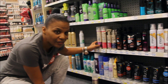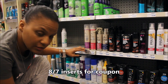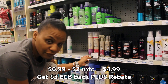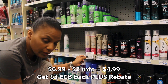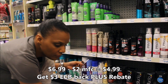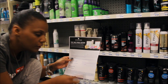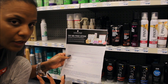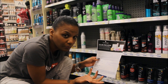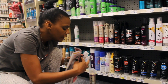Next up we're going to get this fancy schmancy hair spray. It is priced at $6.99 on sale, and then we have a $2 off coupon making it $4.99. We're going to get a $3 extra buck back, so that's going to be a really good deal. And we have a rebate for it too — you're only going to get the rebate for the amount you paid, so it's going to be $4.99 for the rebate. But still, that's free. And don't forget about the extra buck.